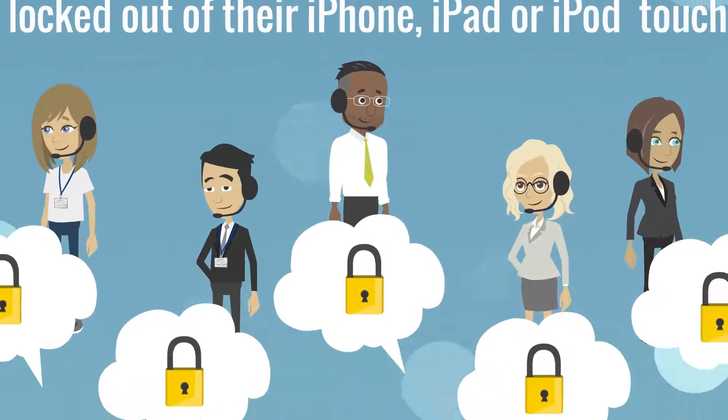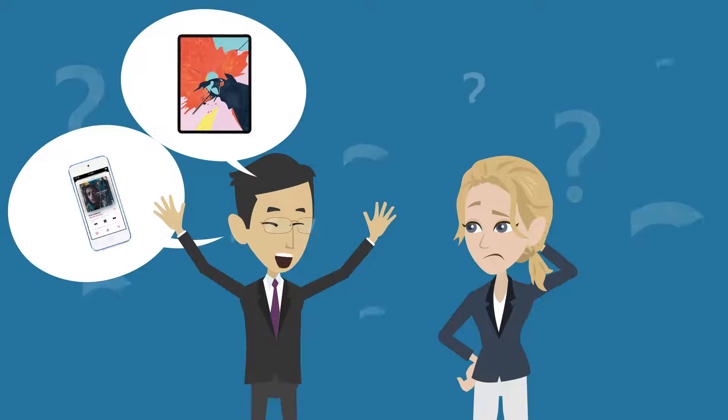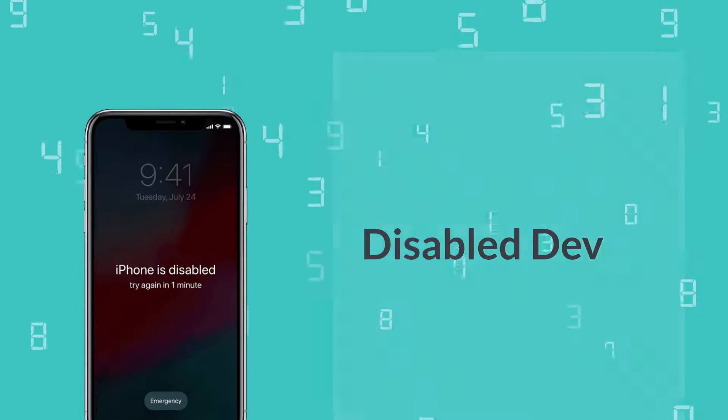Sometimes people get locked out of their iPhone, iPad or iPod Touch for some reasons. What will you do to get into your locked device? Keep entering possible passwords? No, no. You will get a disabled device then.